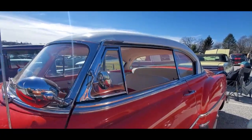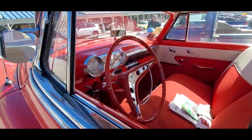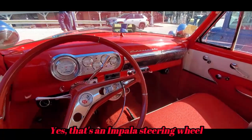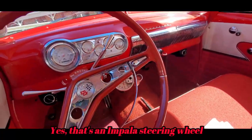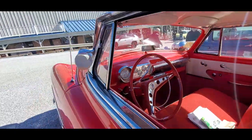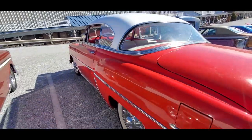Of course the hard top. This has been boosted a little bit — you can see the tachometer down there. The modern gauges, but still looking sweet as a cruiser.